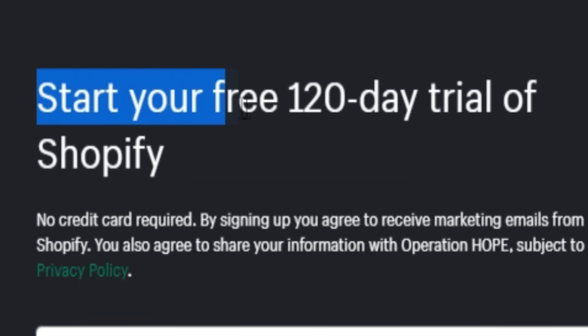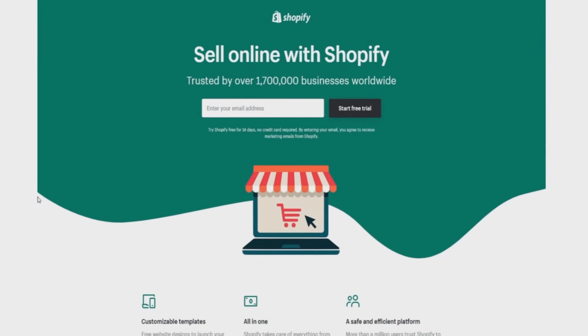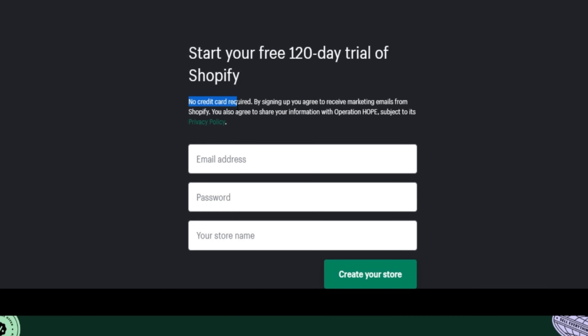Looking for a Shopify 120-day free trial? You've probably heard that Shopify offers a 14-day trial for new users on their platform. But what about Shopify's four months free trial? Extending your free trial would be pretty nice, right? If you've been wondering whether you can get an extended trial, be sure to watch this video to learn what you need to know before you sign up.